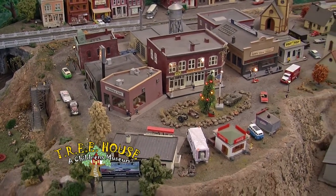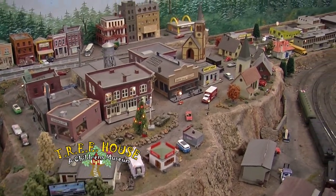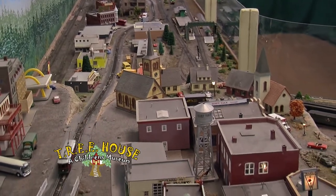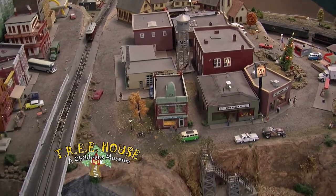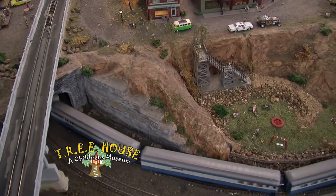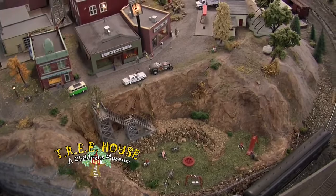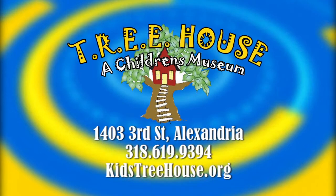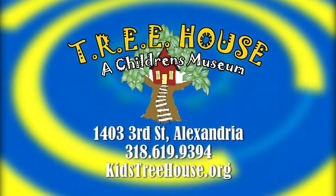So if somebody's interested in checking this display out, what are the dates, times of operation, and admission? The admission is covered as part of the Treehouse, so there's no additional admission. We run the trains from 10 to 12 on weekdays and all day on Saturday. If you're looking for a local activity, the Treehouse might be a good place for you and the family — there are a lot more activities than just the train set. Make sure you check out the Treehouse here in downtown Alexandria on 3rd Street, and that wraps up today's edition of What's In Store.